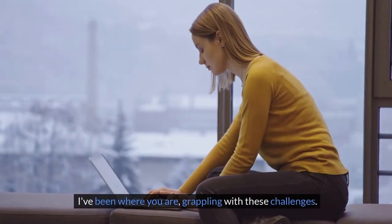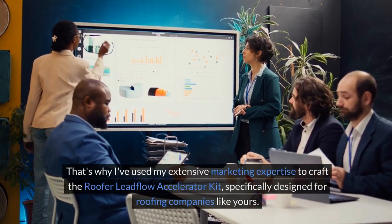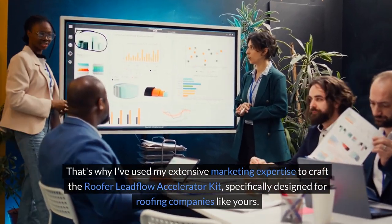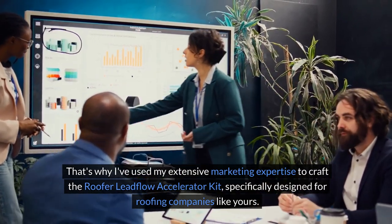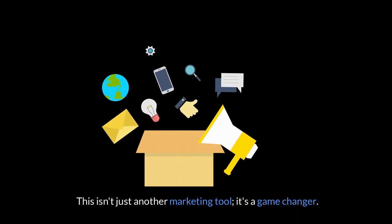I've been where you are, grappling with these challenges. That's why I've used my extensive marketing expertise to craft the Roofer Lead Flow Accelerator Kit, specifically designed for roofing companies like yours. This isn't just another marketing tool — it's a game changer.